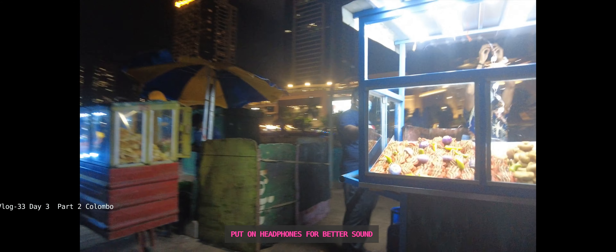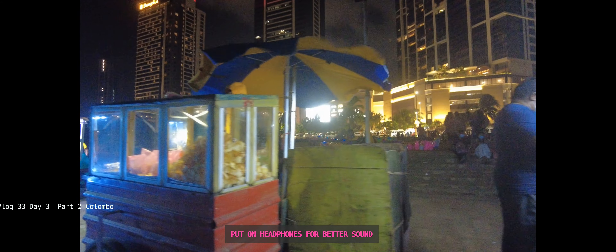This is a mall, and opposite is Galle Face Beach. Let's see what they're selling. This is like Mumbai — Mumbai chapati! This looks like a kite only, I think. And this is chips.